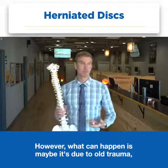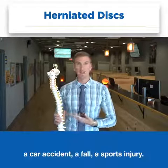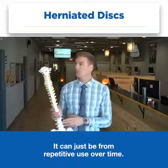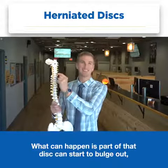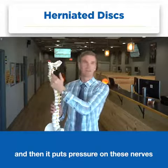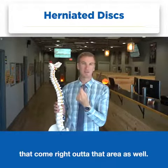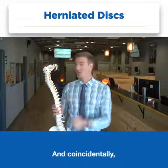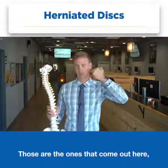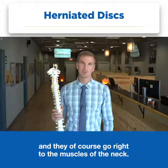However, what can happen — maybe it's due to old trauma, a car accident, a fall, a sports injury, or it can just be from repetitive use over time — part of that disc can start to bulge out and then it puts pressure on the nerves that come right out of that area. Coincidentally, these nerves here on the bottom part of the neck are the ones that come out and go right to the muscles of the neck.